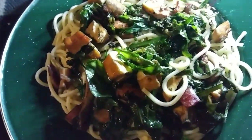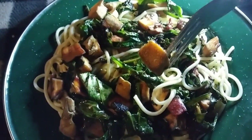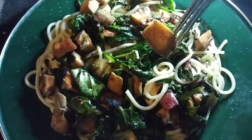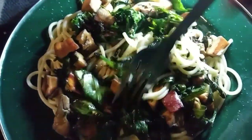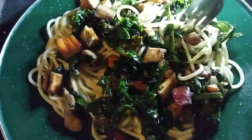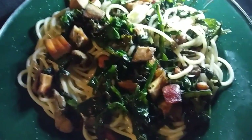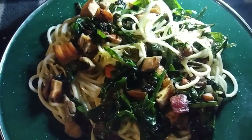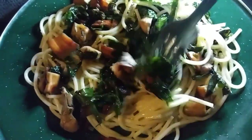Look at that, you guys — oh, this is delicious. I'm going to eat it all. There's leftovers, there's more pasta, there's more of this stuff — I'm going to just pig out and eat it all. The greens are delicious. Man, I am a lucky girl.